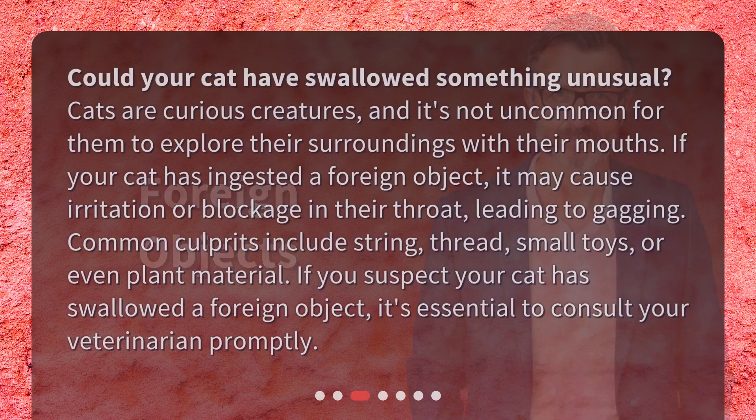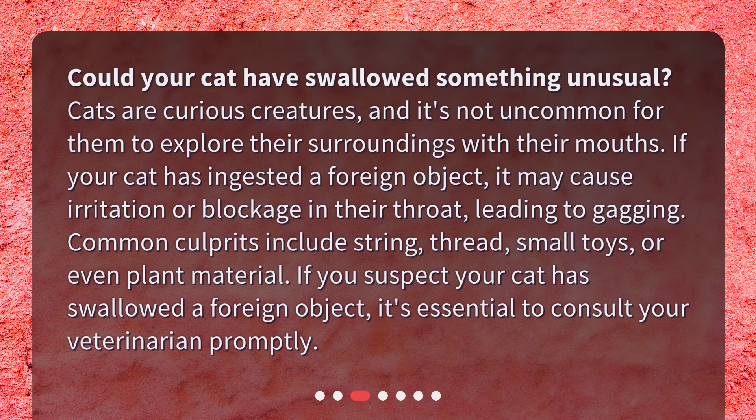Foreign Objects. Could your cat have swallowed something unusual? Cats are curious creatures, and it's not uncommon for them to explore their surroundings with their mouths. If your cat has ingested a foreign object, it may cause irritation or blockage in their throat, leading to gagging. Common culprits include string, thread, small toys, or even plant material. If you suspect your cat has swallowed a foreign object, it's essential to consult your veterinarian promptly.